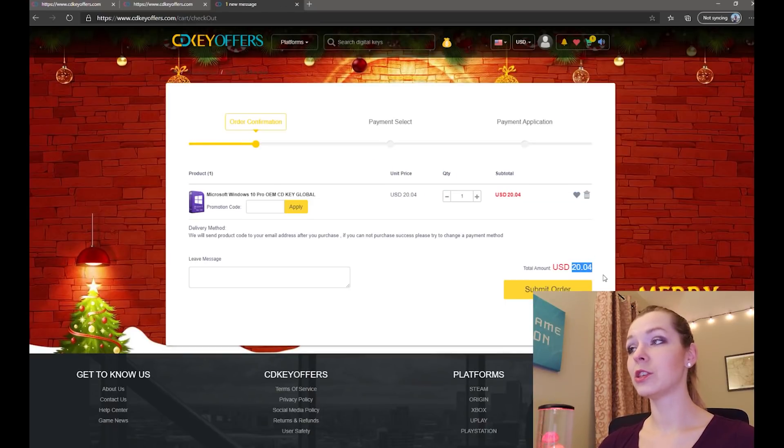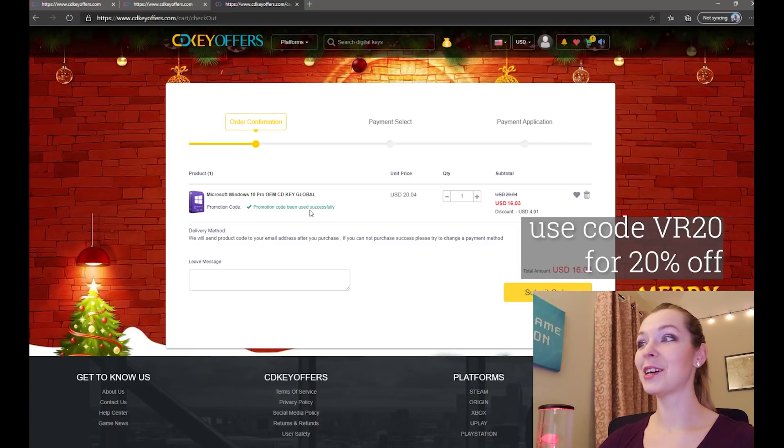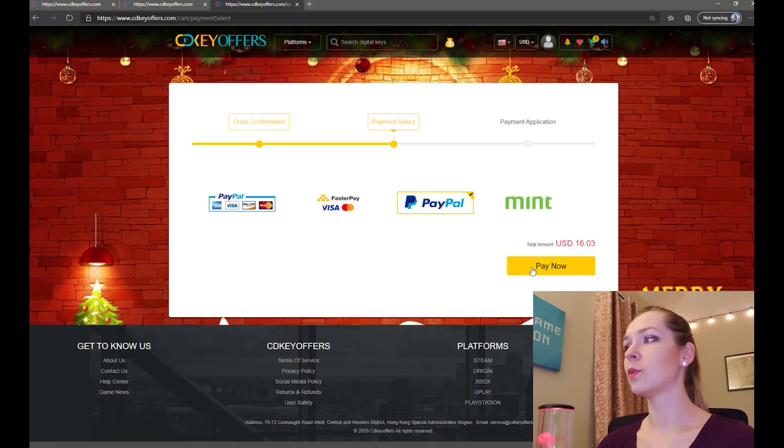This is the confirmation page. $20 is a pretty good deal already, but let's put in my discount code — whoa, now we're down to $16! I'm excited, let's do this. I'm going to pay with PayPal — that's all that's left — and I won't show you this step for obvious reasons. Some privacy, please.